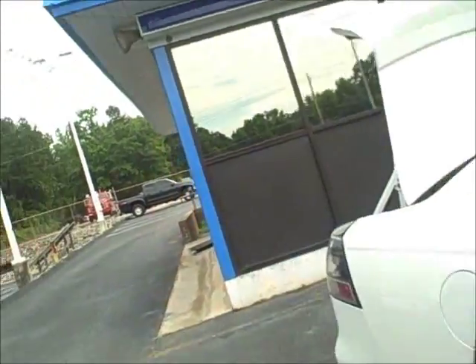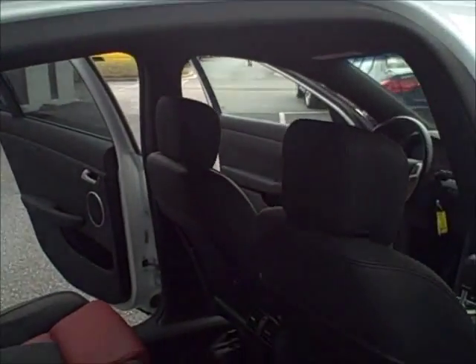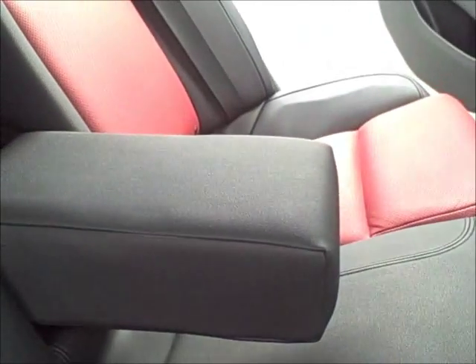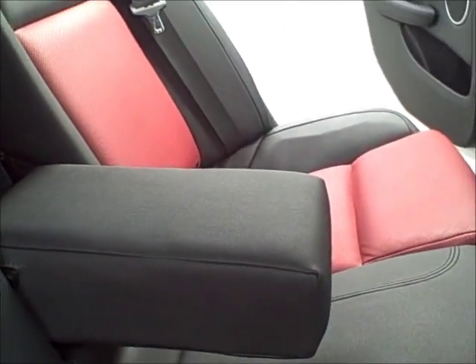You'll also see in the back there's plenty of room for your passengers. It does come with the air vents in the back to keep your passengers cool and or warm, and it does come with a fold-down center console.